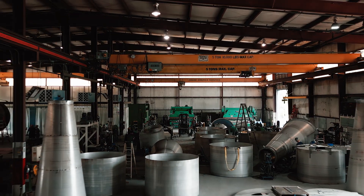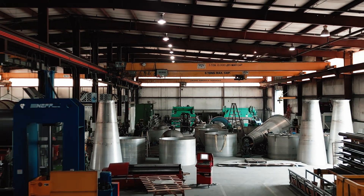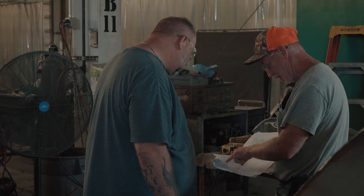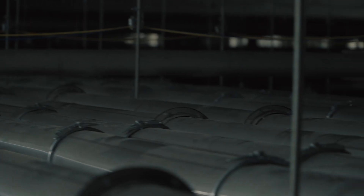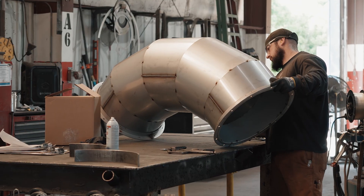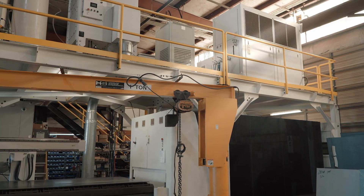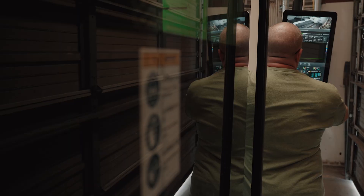Kirk & Blum is one of the largest and most experienced custom sheet metal and industrial ventilation fabricators in the United States. Founded in 1907, they specialize in designing, fabricating, and installing top-tier dust, fume, and mist control systems. Their expertise ensures compliance, optimal air processes, and efficient capture of fugitive emissions. With Kirk & Blum's custom equipment manufacturing capabilities, they can tailor solutions to your exact specifications.